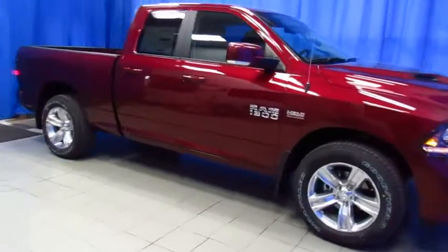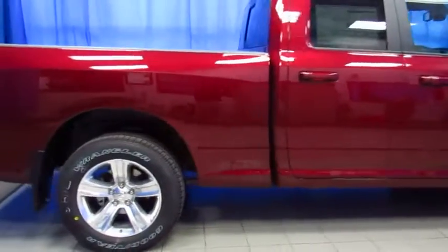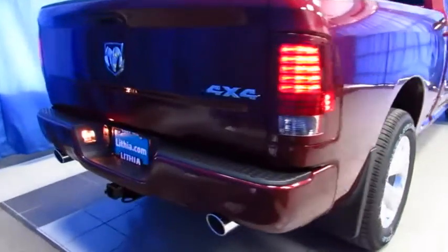Ram trucks are the best-selling brand in Alaska, and they've been the fastest-growing brand in the United States four years running. Come drive this Quad Cab Sport 2017 model and find out why they're so popular.